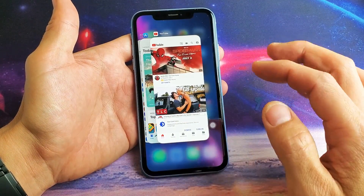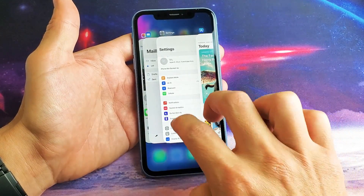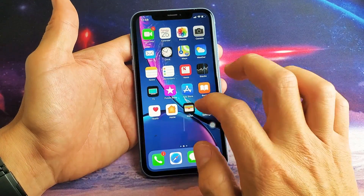From here, to start closing the apps, all you do is simply swipe up. You can even do two fingers if you want, you can even do three fingers. You just keep swiping up.